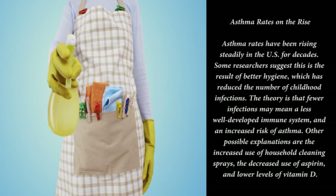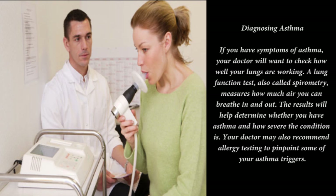Managing asthma — avoiding triggers: the first step in controlling asthma is to identify and avoid your triggers. This may mean staying indoors when the smog index is high or getting special bedding to combat dust mites. The most effective way to fight allergens in the home is to remove the source, which may include pets, carpets, and upholstered furniture. Dusting regularly and using a vacuum cleaner with a HEPA filter may also help.